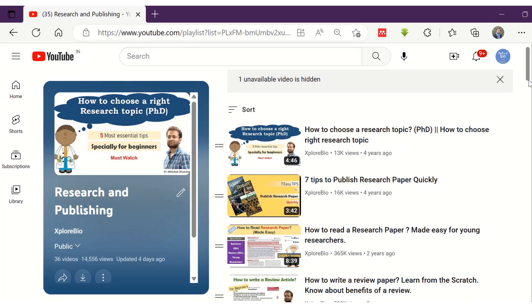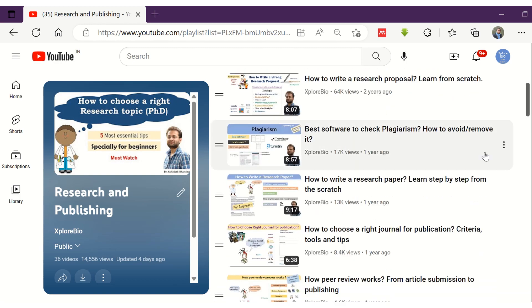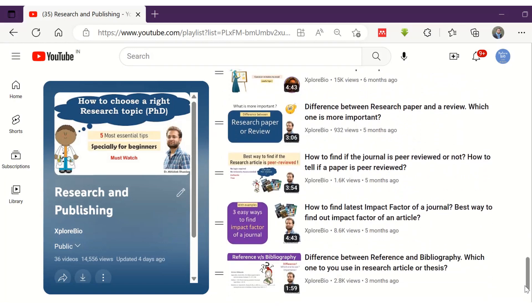If you find the information useful, do not forget to check out my entire playlist on research and publishing. It will immensely help you in your research and publishing journey. Thanks and stay connected for more such content.